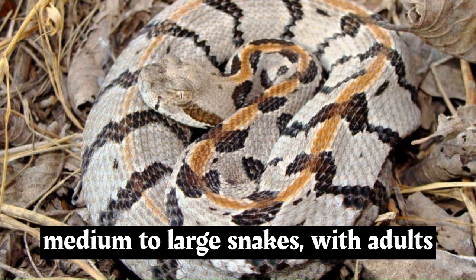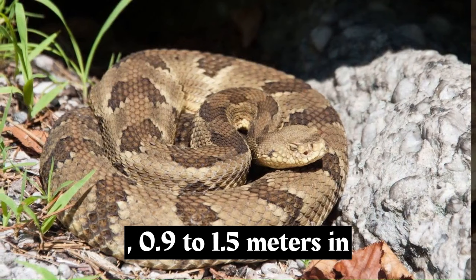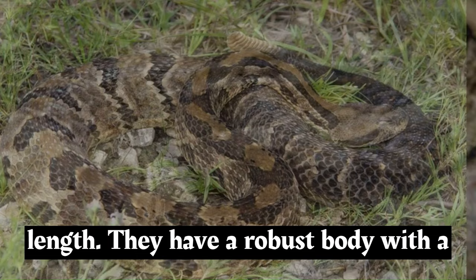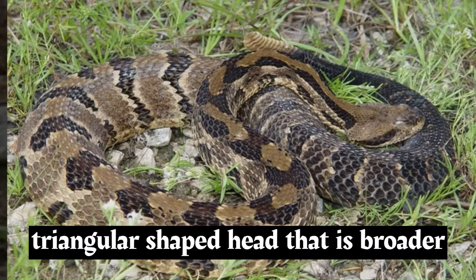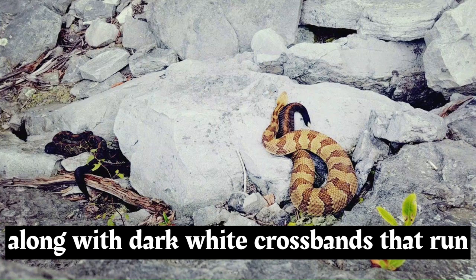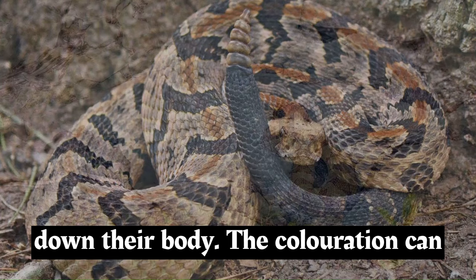Timber rattlesnakes are medium to large snakes, with adults typically ranging from 3 to 5 feet, 0.9 to 1.5 meters, in length. They have a robust body with a triangular-shaped head that is broader than their neck. Their coloration can vary, but they often have a background color that blends with their surroundings, along with dark, wide crossbands that run down their body.